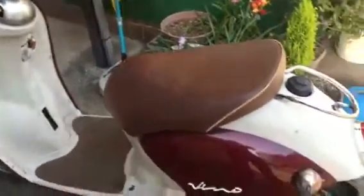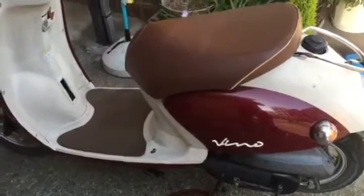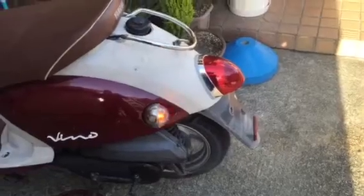There you go, it's working! And the battery - it's been sitting for two years. The battery's still working, I'm totally amazed. The problem now is the back tire - does it just need air?